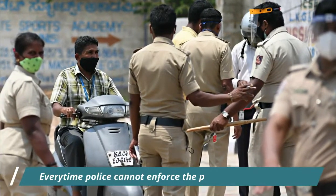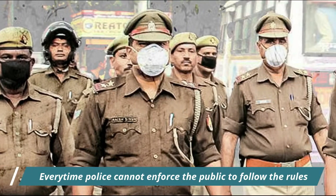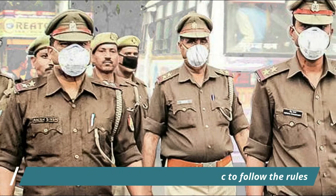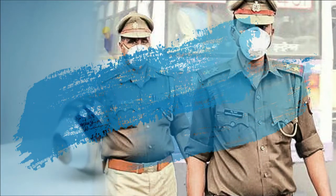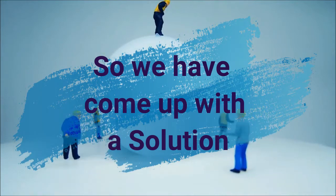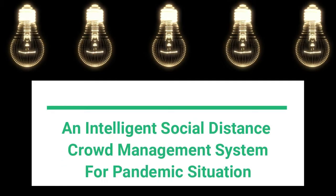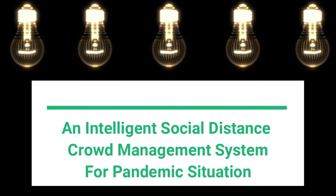The police cannot request the public to follow social distancing in all places. So we have come up with a solution to solve this problem — the Intelligent Social Distance Crowd Management System for Pandemic Situation.